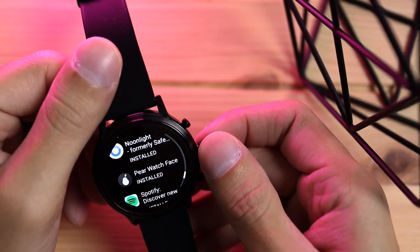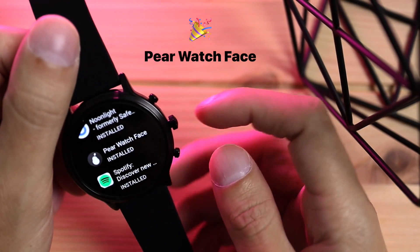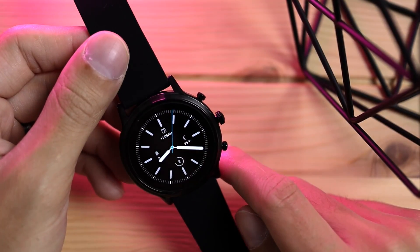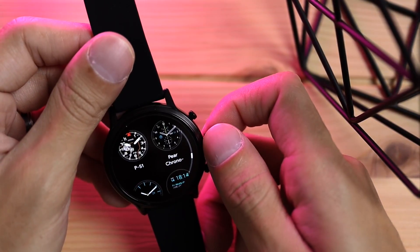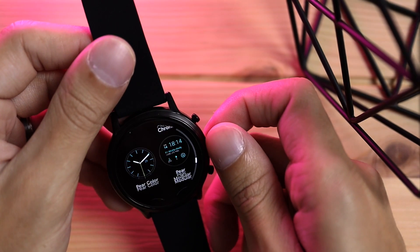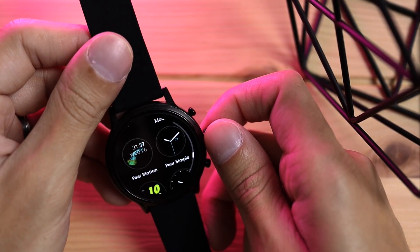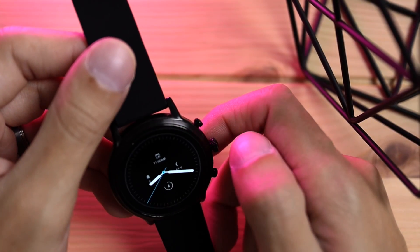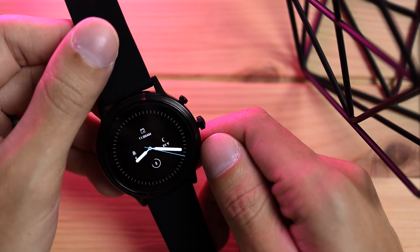Last but not least, the bonus application I promised — this app is called Pear Watch Face. I already have it installed. Most of their watch faces are minimal, sleek, and clean. In the P section you have things like Pear Chrono, Pear Color, Pear Modular, Pear Simple, and a few other options. This is personally my favorite watch face app. I like how it's pretty minimal and clean overall.